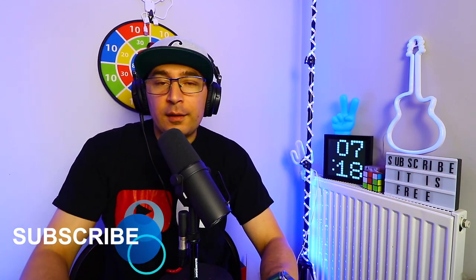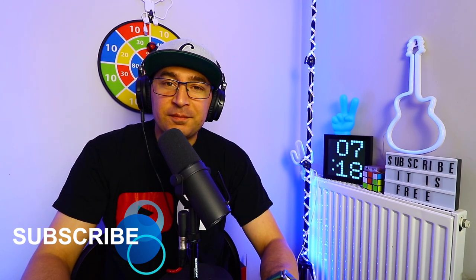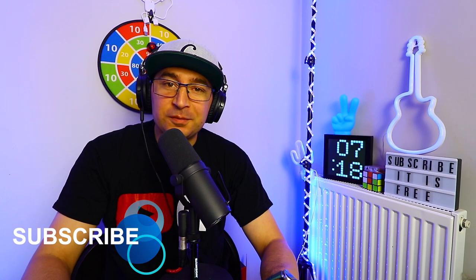Thank you very much for watching. If you have any questions, leave them in the comments down below, and don't forget to ring the bell and subscribe. I'll see you in the next video.